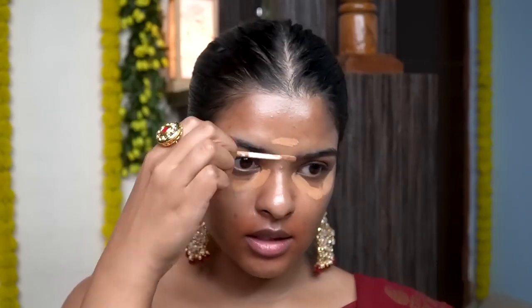This is Lakme 9-5 Concealer in the shade Almond. I will be using this concealer to color correct under my eyes because I have under-eye dark circles. I'll be using another concealer to highlight under my eyes — inner corner, under-eye area, outer corner, and my T-zone area on my nose as well.